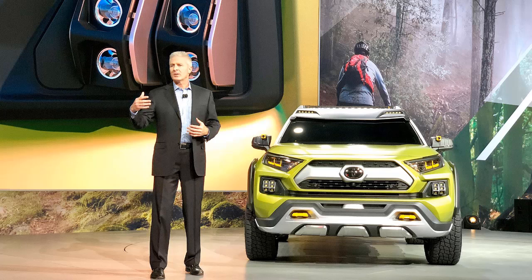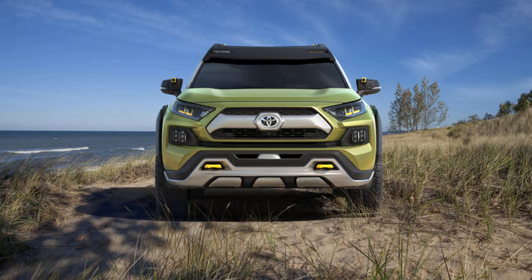The subcompact concept with all-wheel drive features styling elements that hark back to the off-road heritage of Toyota's retro FJ Cruiser from earlier this decade, as well as the brand's rugged Land Cruisers from decades past.